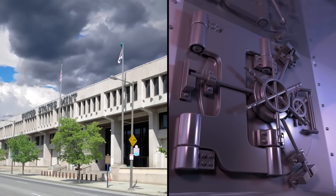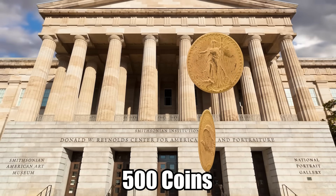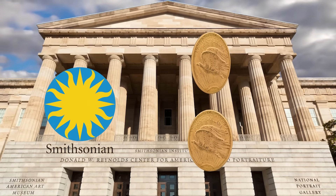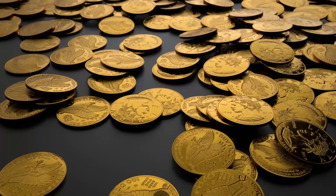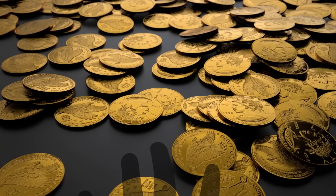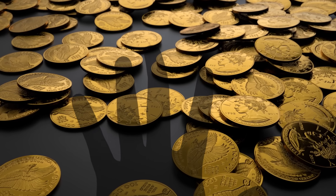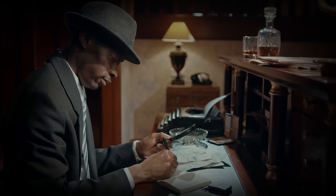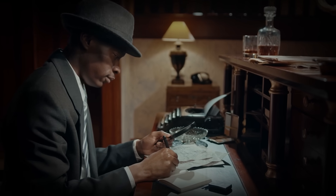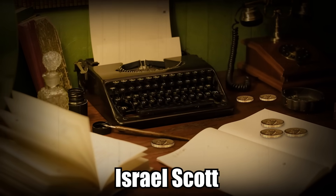The agency held onto 500 of them, while two of the coins were sent to the Smithsonian. The rest were supposed to be melted down into gold bars. But a cashier smuggled an unknown amount of the coins out of the mint's possession and into the hands of private collectors. A Secret Service investigation had actually traced 10 of the Double Eagles to Joan Langbord's father, Israel Scott, but they failed to retrieve the coins at the time.